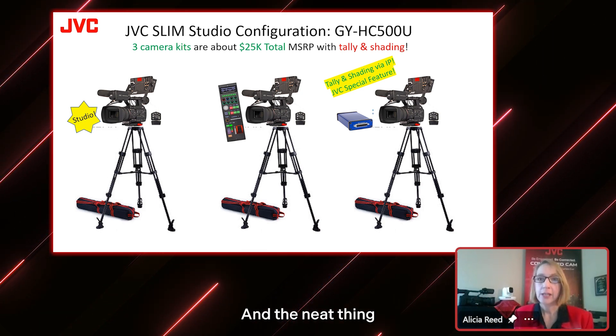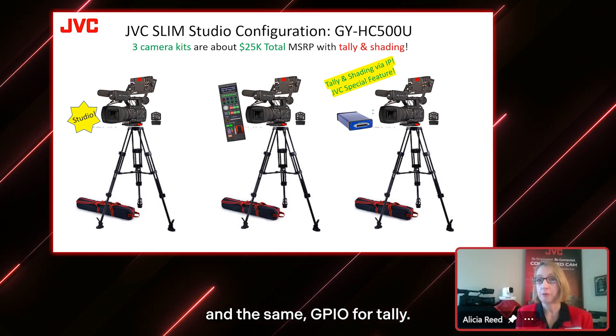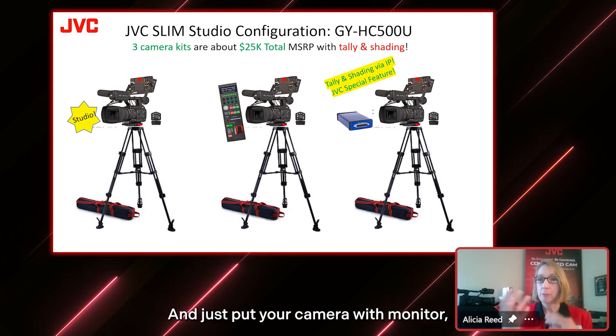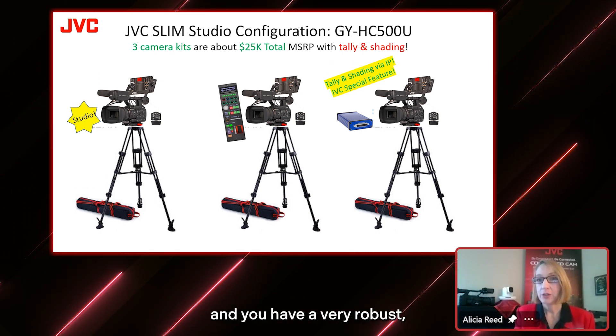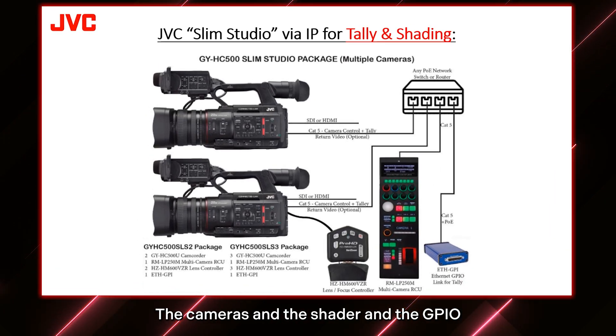The most affordable solution for the studio is to use our handheld GYHC 500 cameras in a studio. We call this a slim studio, and all you need is about $25,000 for a three-camera studio. It's also got many of the same features — you use the same ethernet connections to the same shader and the same GPIO for tally. Just put your camera with monitor and verizoom on a tripod, and you have a very robust smaller system that does similar production procedures. Most other brands don't offer this IP connectivity or shader and tally option, so JVC is a great choice if you want a studio on a budget.